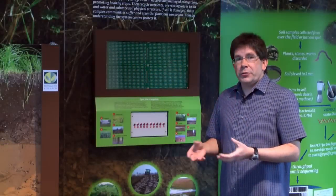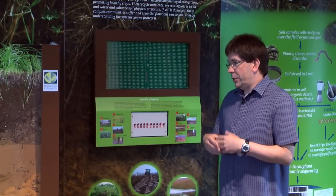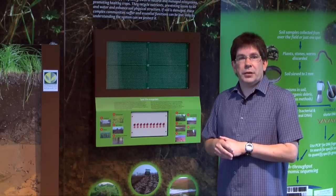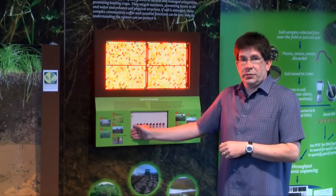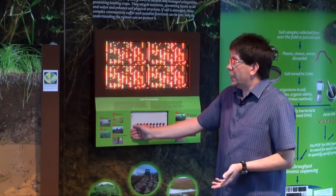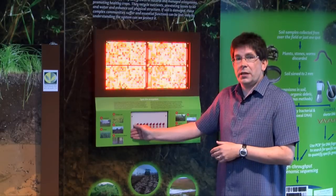What we are doing is extracting DNA from soils from different environments and using that DNA to determine the biodiversity of those soils. This is an example of a grassland soil where we've extracted the DNA and looked at the biodiversity — the number of lights represent the diversity.